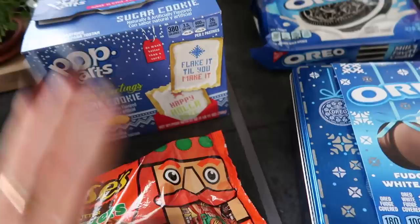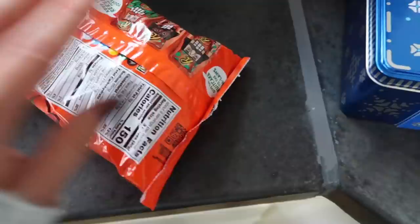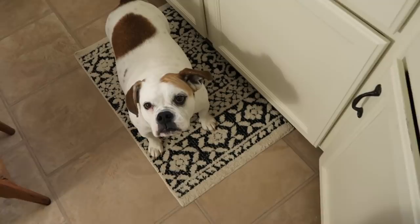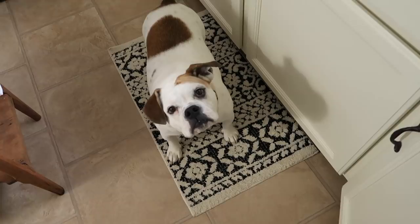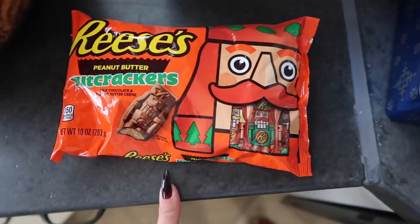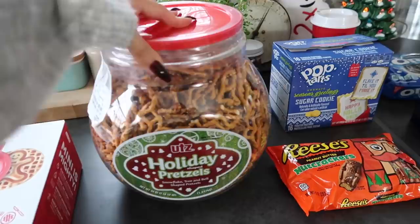We got some Reese's little nutcrackers, which I was actually a little disappointed by — I thought they were gonna be bigger, like the pumpkins. They're really really tiny and don't have much peanut butter in them. The pumpkins have lots of peanut butter but the nutcrackers don't as much. They had a few different other shapes on the website too. I thought the nutcrackers were cute, I just wish they were pumpkin-size, but I'll still eat them.